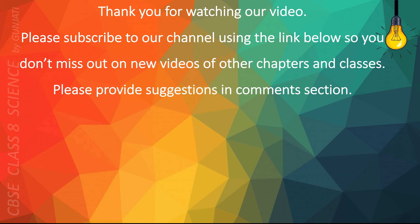Thank you for watching our video. Please subscribe to our channel using the link below so you don't miss out on new videos of other chapters and classes. Please provide suggestions in the comments section. Thank you.